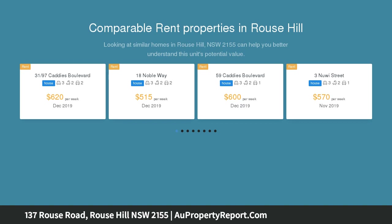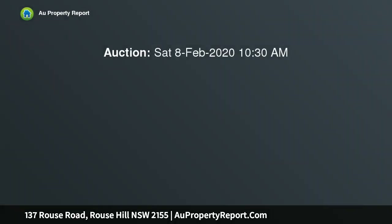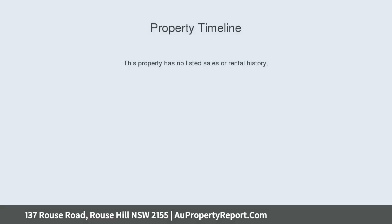The near-new dual-level residence offers a practical floor plan, luxuriously appointed throughout, plus numerous recreational facilities within the complex, all making this the perfect home for the executive, busy family or investor alike.